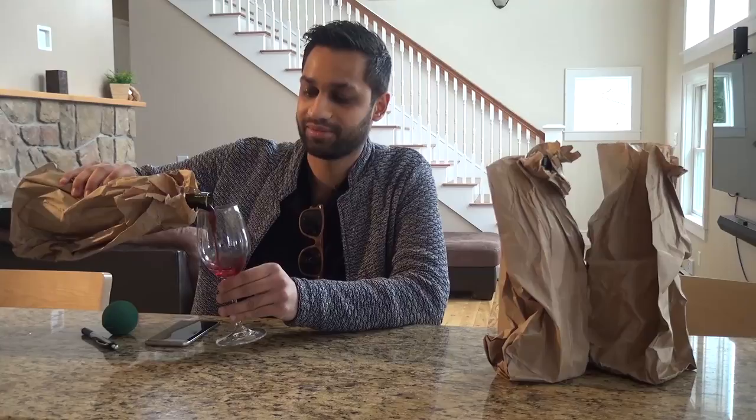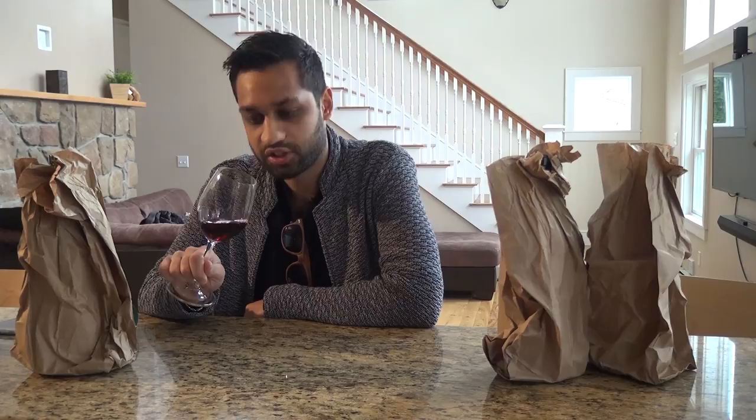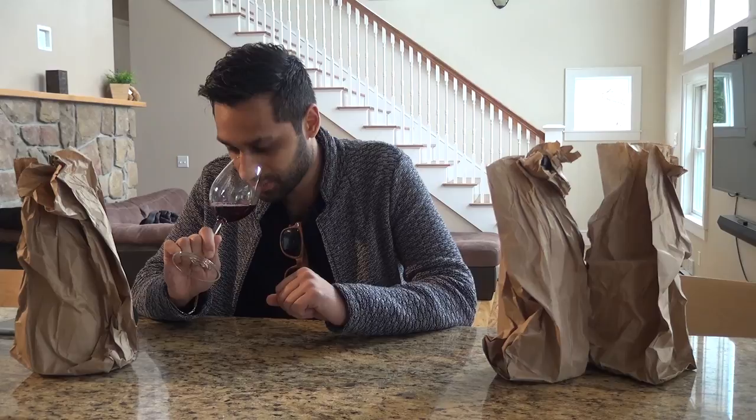All right, let's see — nice dark red hue, good color. A lot of strong cedar notes in this one, toffee — a different toffee note — and ripe red fruit. Let's check this out.